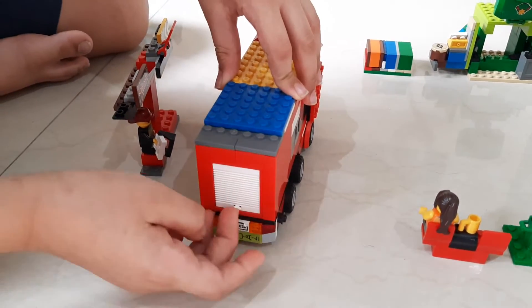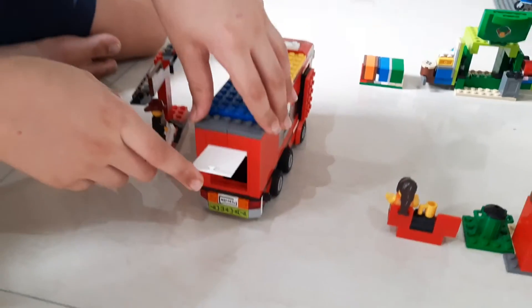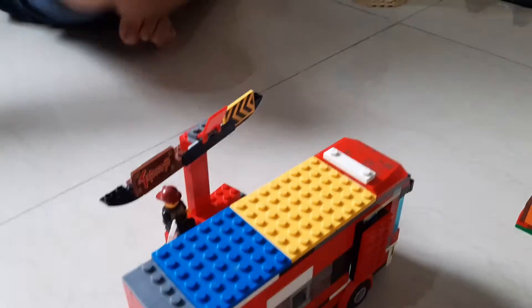This is a fire emergency door. If there is a fire in the bus, everyone in the bus can come from behind. So this is a bus stop.